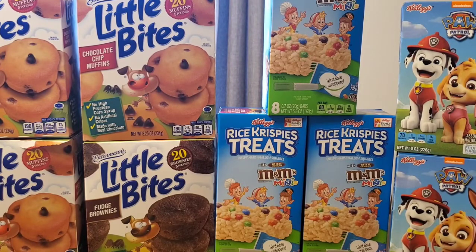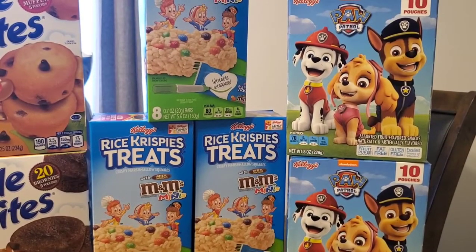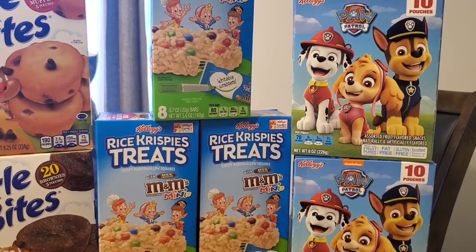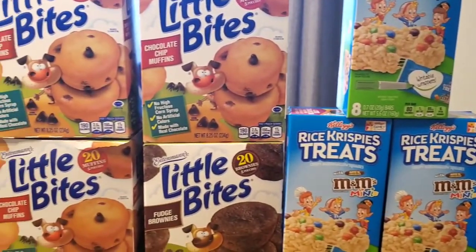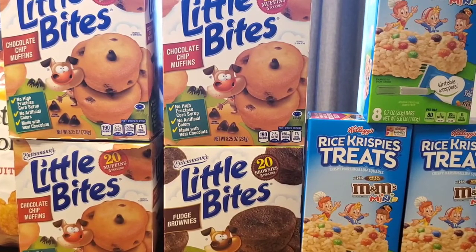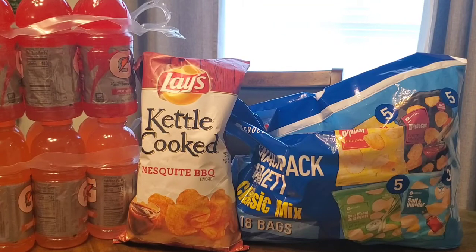Moving on to more $5 deals — the Paw Patrol gummy snacks, 10 in a pack, were two for five dollars, so I picked up two. The Rice Krispie Treats were three for five dollars — you get eight in each box. The little muffins were buy one get one free at $4.99 for one, making them $2.50 a box, two for five dollars. My son is obsessed with these muffins, so I picked up four boxes this time instead of my usual two.